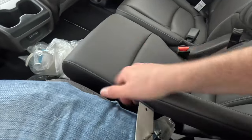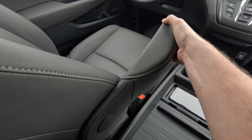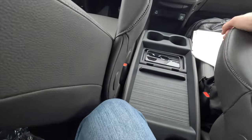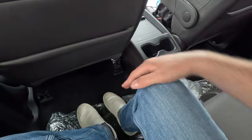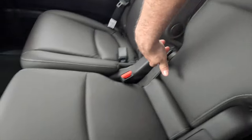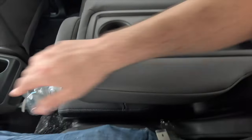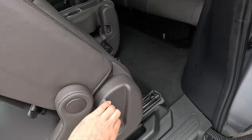The second-row captain's chairs have armrests, but unlike the driver's adjustable locking armrest, the second-row armrests don't lock into position — they just move freely up and down. That's a bit of an oversight. Legroom and headroom are ample for a five-foot-nine passenger seated behind themselves. A fold-down center armrest reveals three cup holders and a padded leather-wrapped armrest with additional storage.